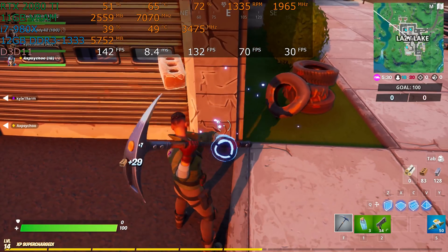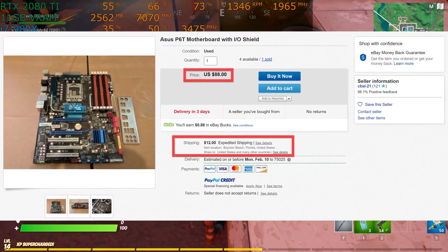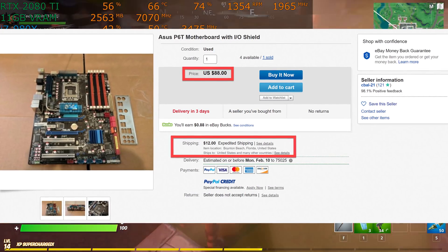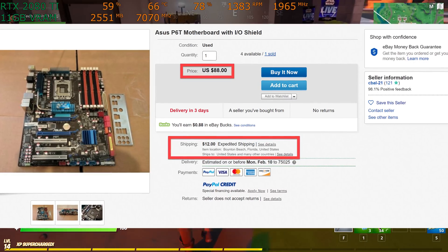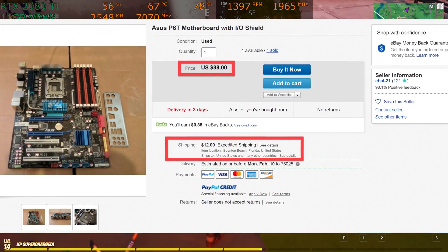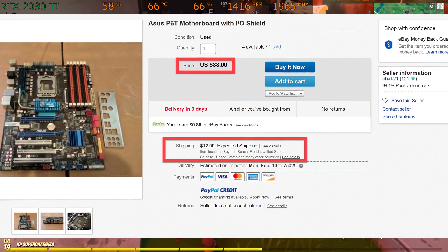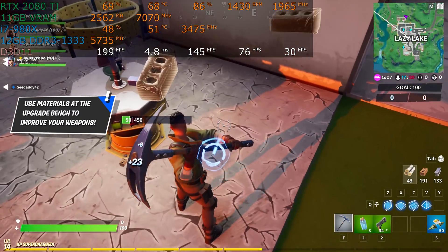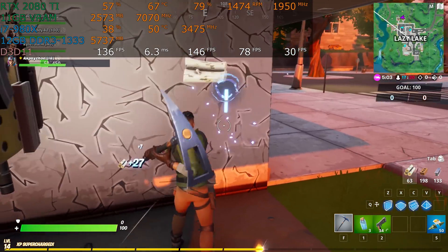The motherboards are another story. This is an example listing of an ASUS P6T motherboard with the IO shield — the exact model that I have. This is somebody else's listing, but this is the motherboard I did my testing on, and it's $100 delivered: $88 plus $12, within the US. This is what you can expect to pay if you want a decent X58 motherboard, and this is where we come to the crux of the problem.